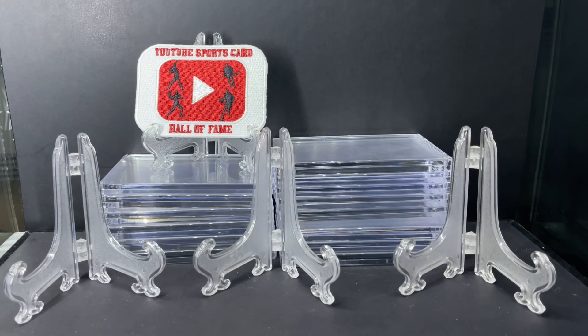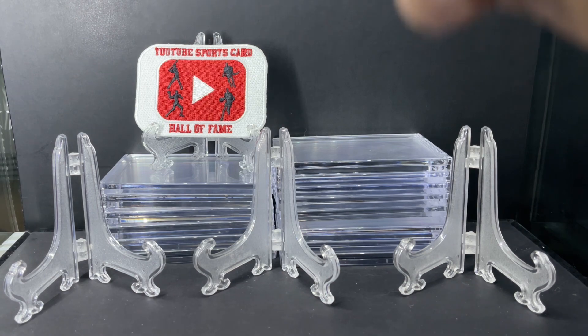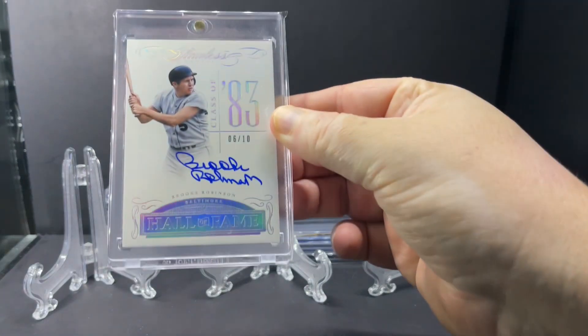Hey y'all, Bill the Hall of Fame Collector here — another PC showcase video for you today. This time, 2016 Panini Flawless. A combination of on-card autograph, holographic foil, and a great checklist make this set fantastic. This is the Hall of Fame insert set and there are 23 cards in the set — I have all 23. Certain ones are numbered lower than others, but I'll randomize this and show you. Enjoy!